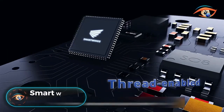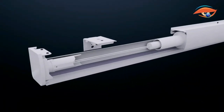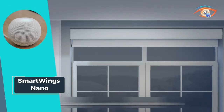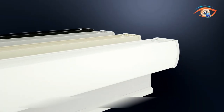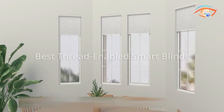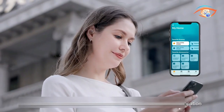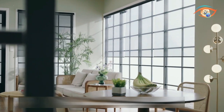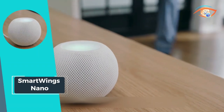Introducing Smart Wings Nano, the next evolution in smart blinds technology. Engineered for precision and efficiency, Smart Wings Nano ensures your blinds are always perfectly tailored to your windows. With its sleek design and whisper-quiet operation, you'll experience a seamless integration of style and functionality. What truly sets Smart Wings Nano apart is its compatibility with leading smart home platforms like HomeKit, Alexa, Google Assistant, and SmartThings.